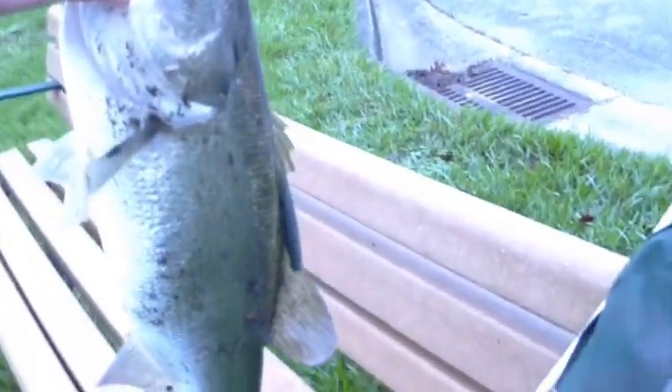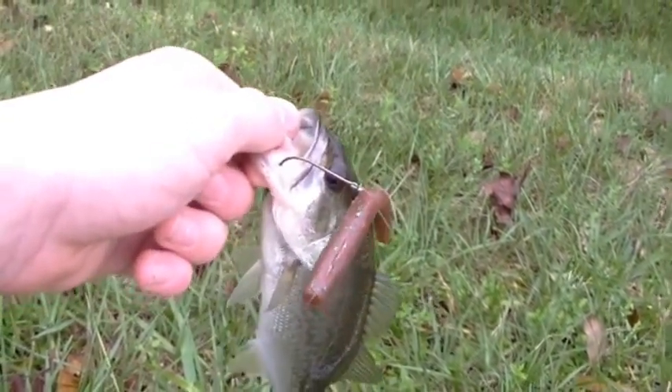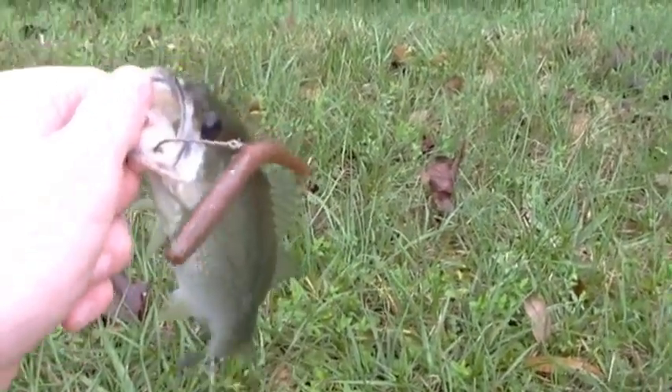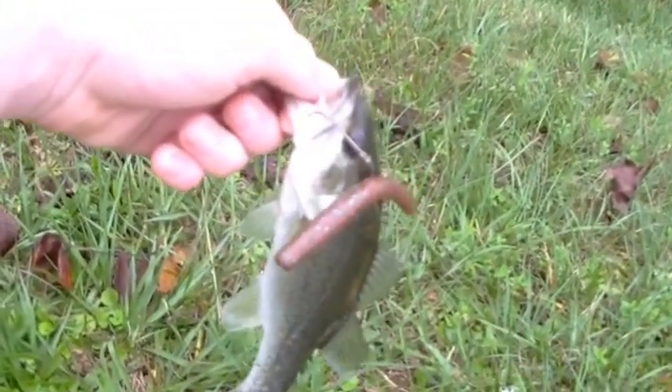Hey guys, this pretty much sums it up for today. I had a pretty good day, caught some nice sized bass. Wishing I had caught that big one, but might come back later to see if I can catch it. Yeah, until next time, see you guys later.